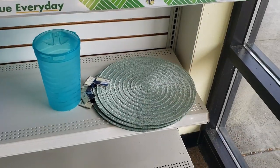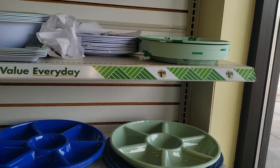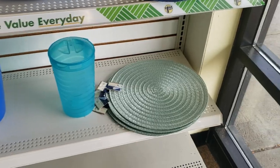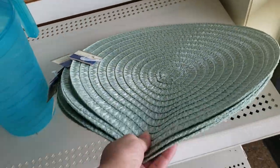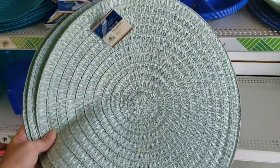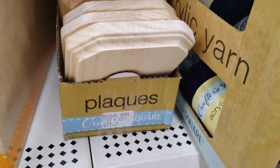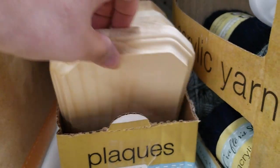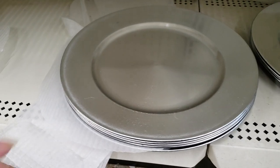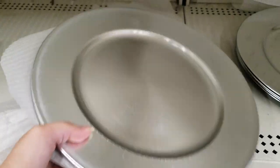Next I made a quick stop to Dollar Tree. I didn't find a whole lot but I did find these really nice placemats which I'm going to be using for an upcoming project — if you see any at your Dollar Tree you might want to grab them now. The sea foam green color is supposed to be really trendy for the 2023 holiday season. I also grabbed one of these plaques for my upcoming seashell DIY and some charger plates for upcoming holiday projects.